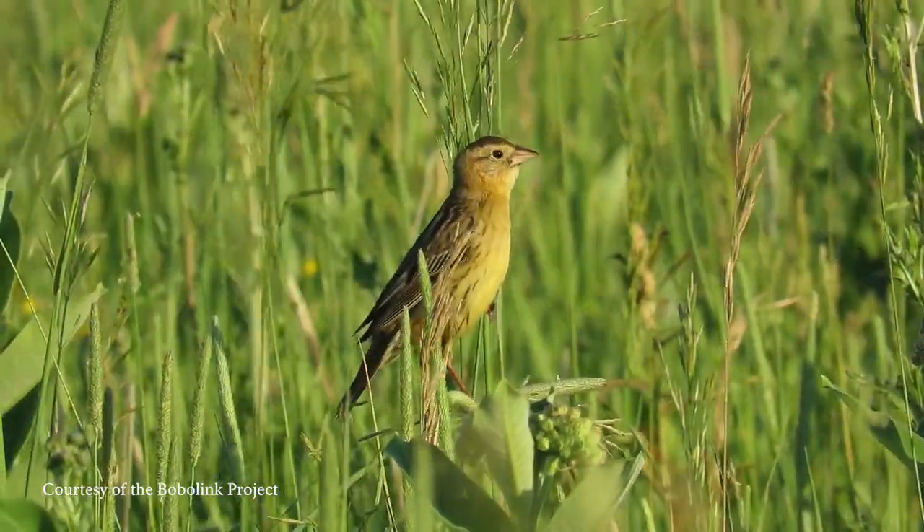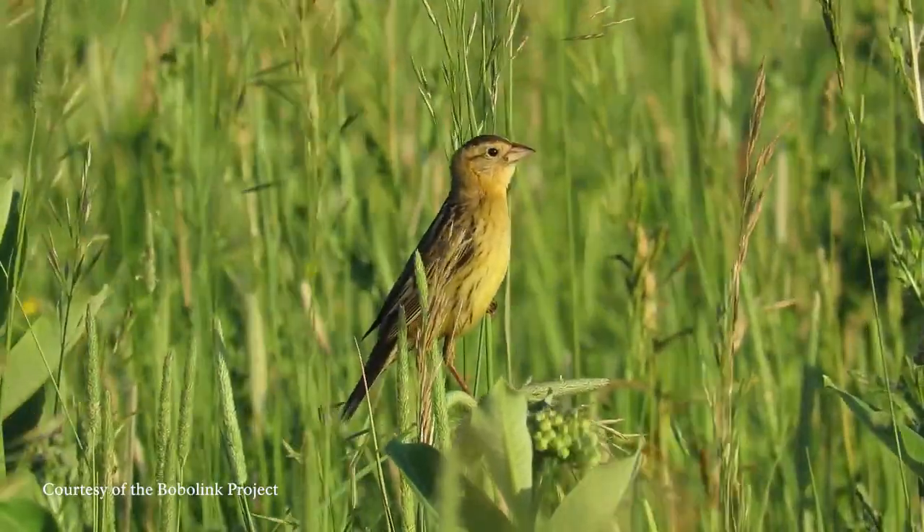Female Bobolinks are brown with dark brown streaks, but also have a yellowish tint overall.